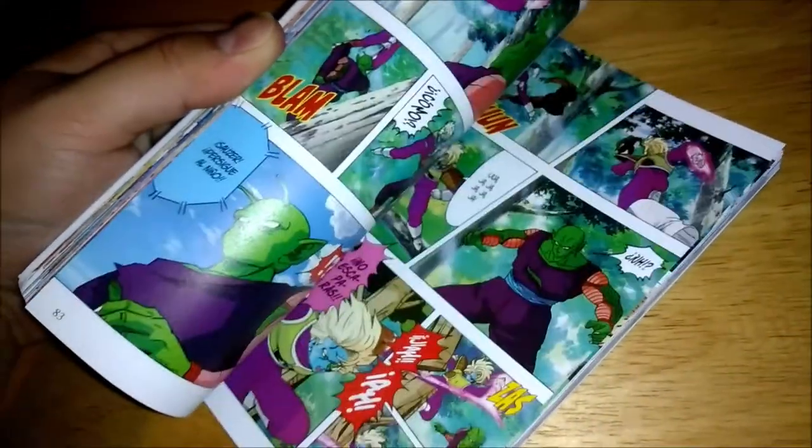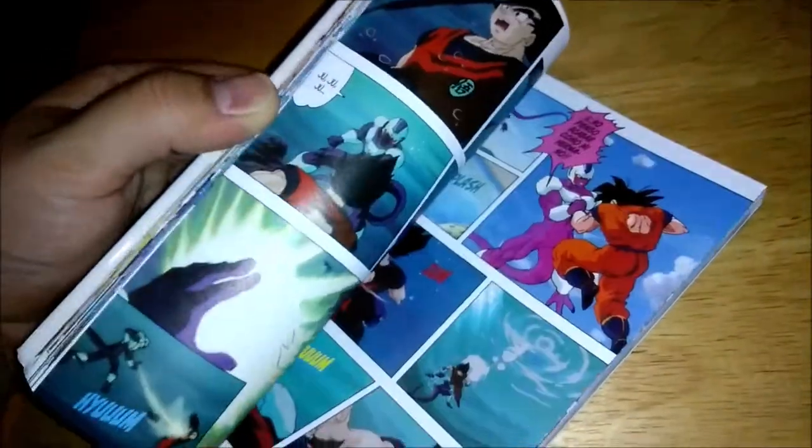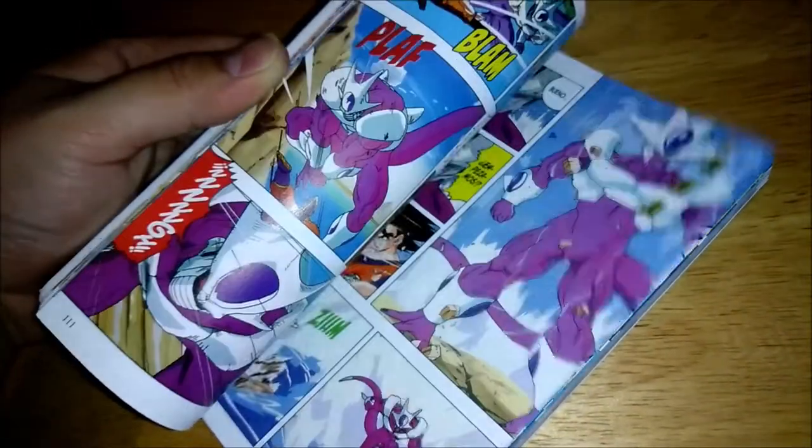So they're not expensive at all. I think this is a really cool collector's item too. That's awesome.